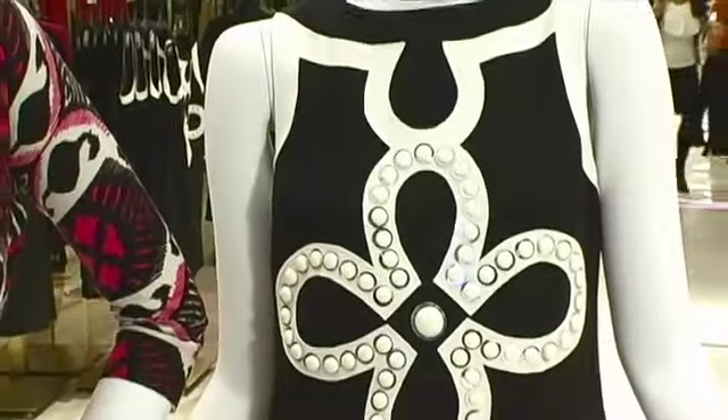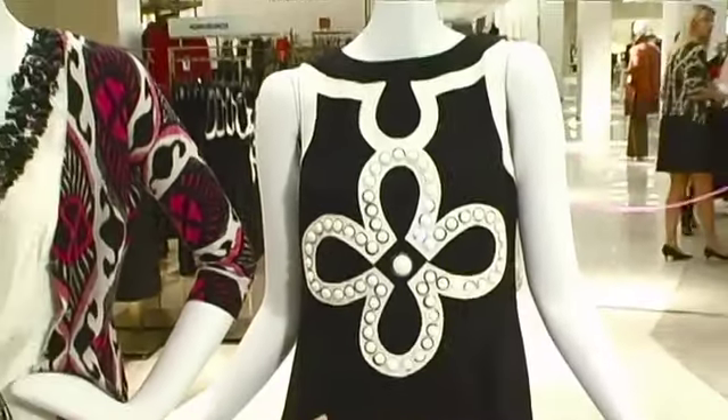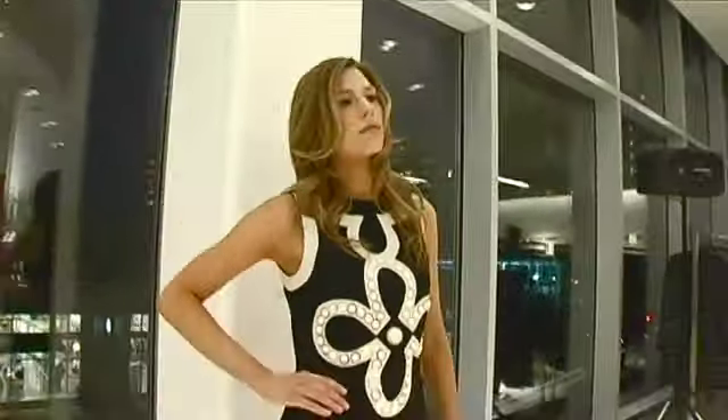This little black dress is a nice way to interpret it. It's great beading — a graphic detail — and to me that's also fun and great for the holidays.